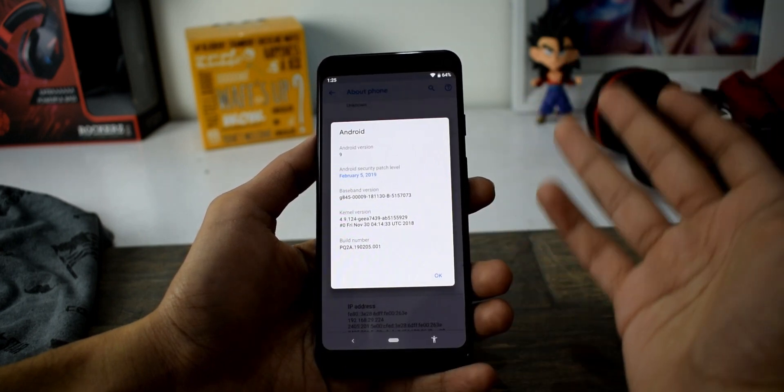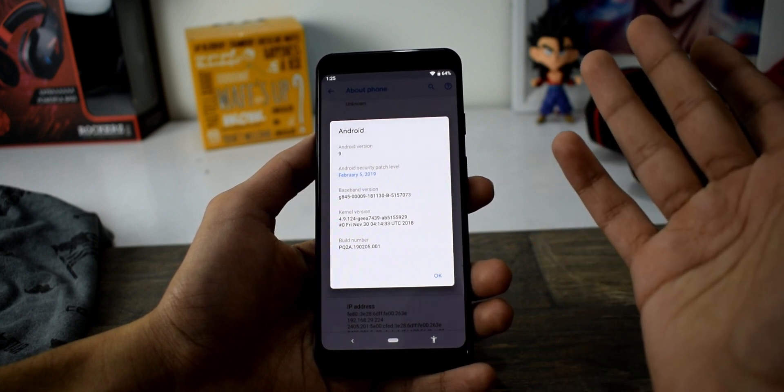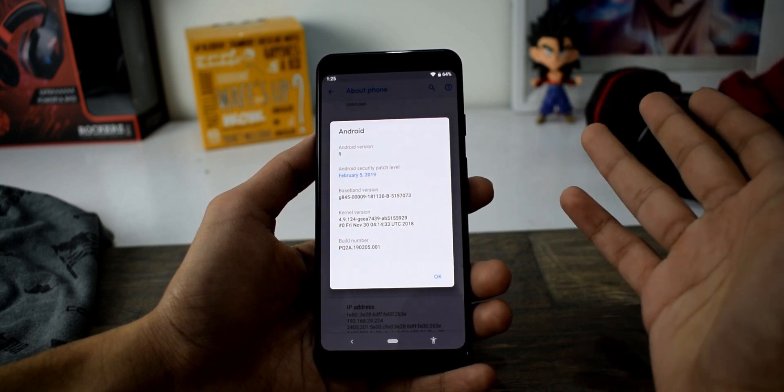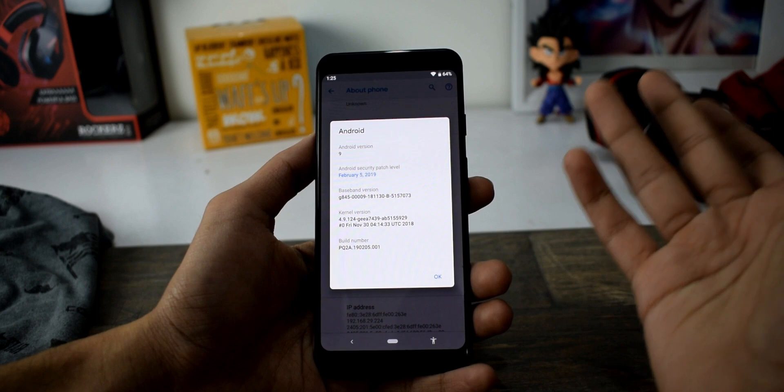Here's the latest build number — that's PQ2A. The major thing is that previously it was PQ1A, and it had been PQ1A since the launch of the Pixel 3 and Pixel 3 XL.